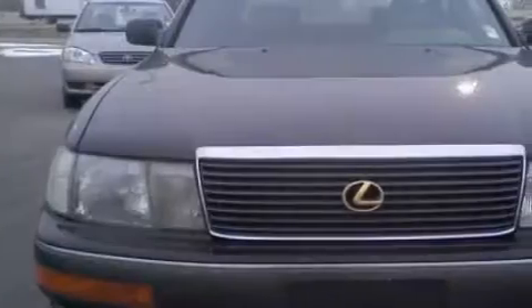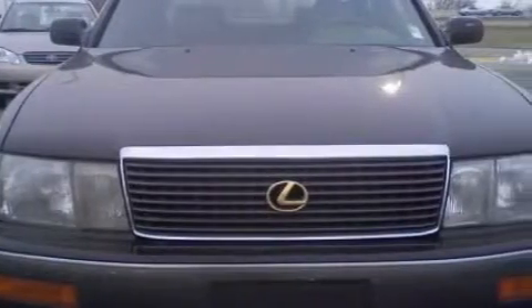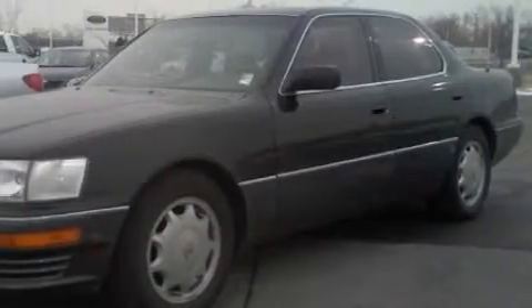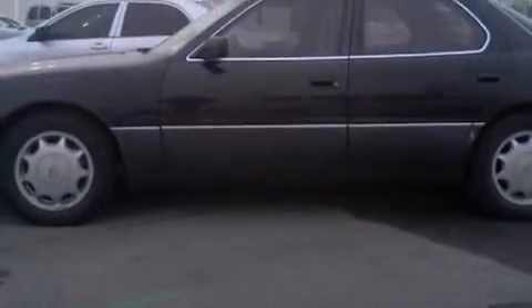This is a 1993 Lexus LS 400, a great fit and finish. This Lexus's list of numerous features includes dual power seats, a moonroof, an AM-FM radio, front multi-stage airbags, an anti-lock braking system, and it's easy to see why this vehicle is an excellent choice.